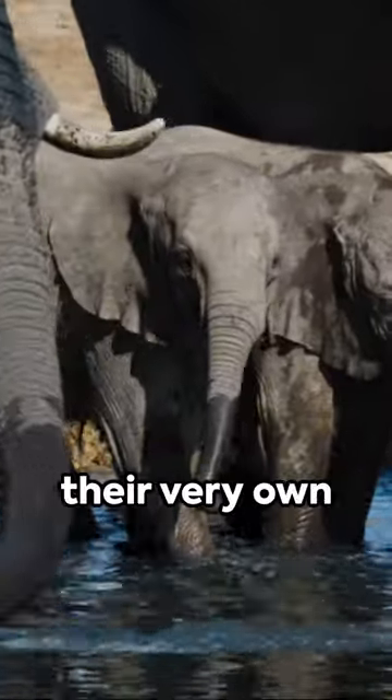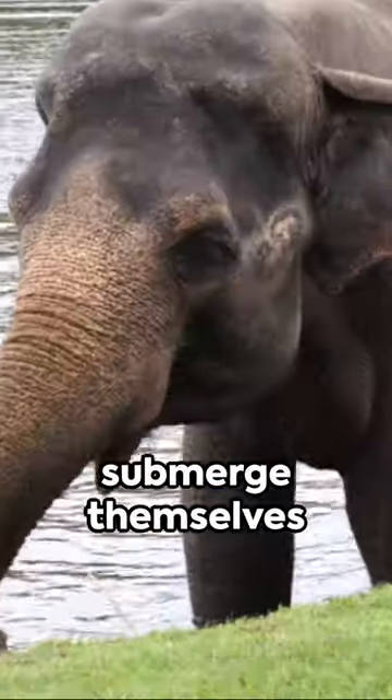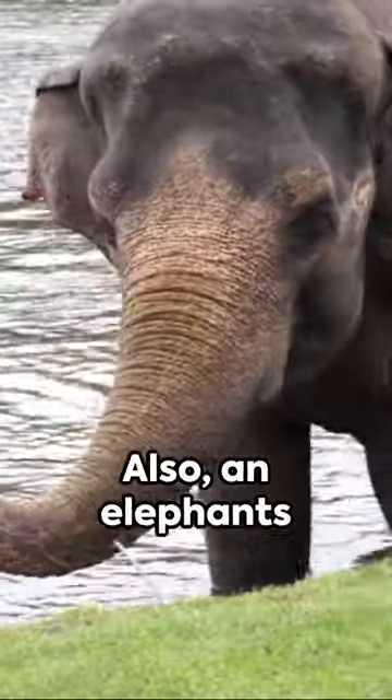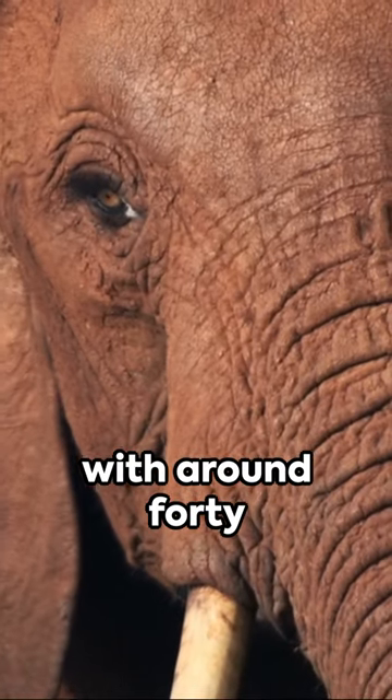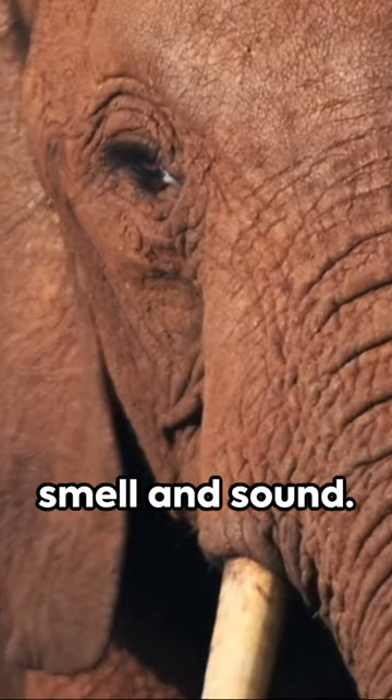Next, it's used as their very own snorkel. When swimming, elephants submerge themselves and use their trunks to breathe. Also, an elephant's trunk is a superior sensory organ, packed with around 40,000 muscles, aiding in touch, smell, and sound.